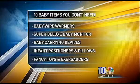Experts say just use a pillow, and fancy toys and exersaucers. Many of these items are considered must-haves by a lot of parents, but experts say if you went without it as a baby, then your baby can too. Tracy Davidson, NBC10 News.